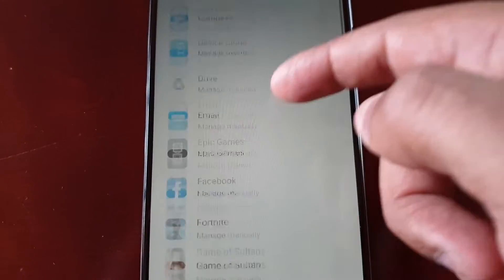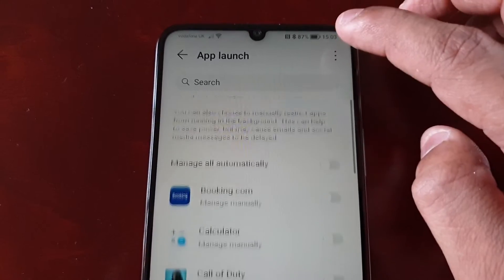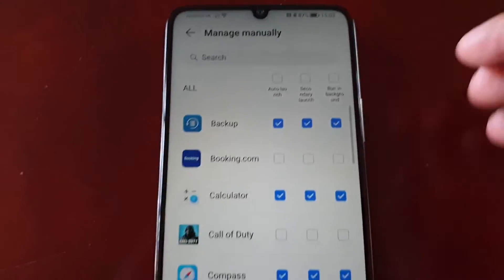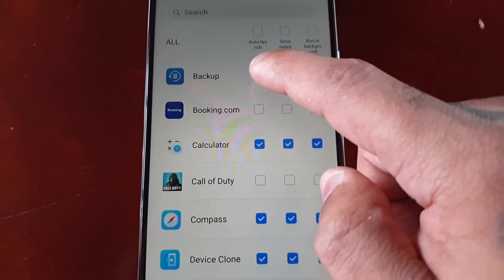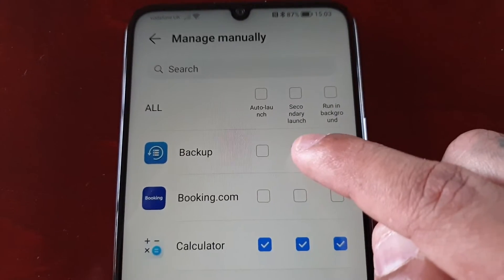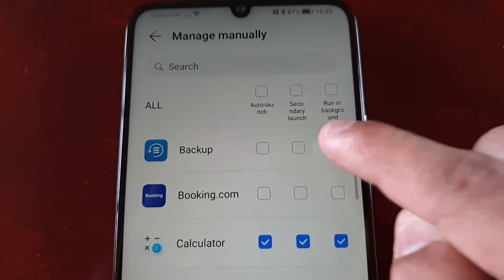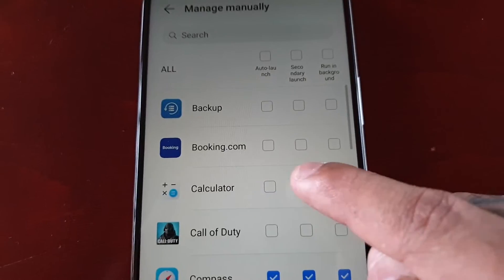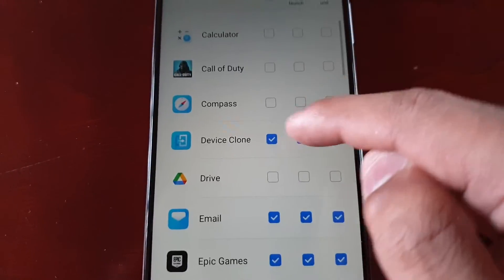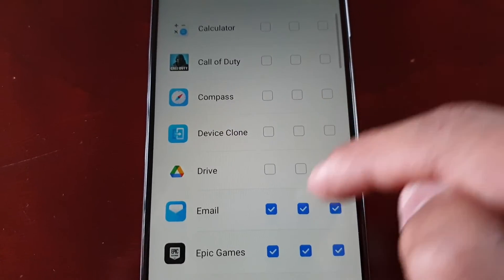There is an easier way to do it — just select this tab here and select 'Manage Manually'. You can just uncheck everything: auto launch, secondary launch, running in the background. It's a lot quicker if you do it this way.